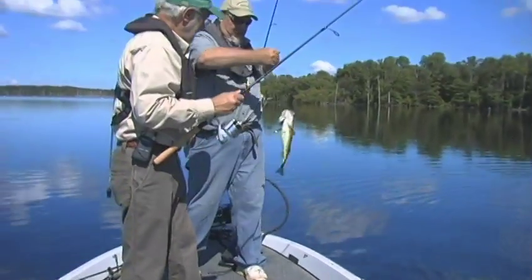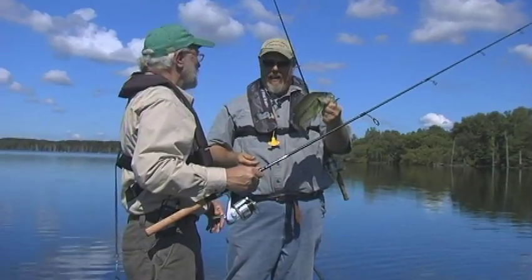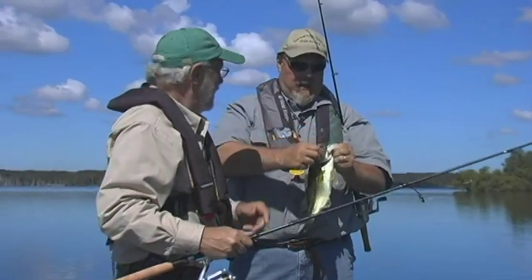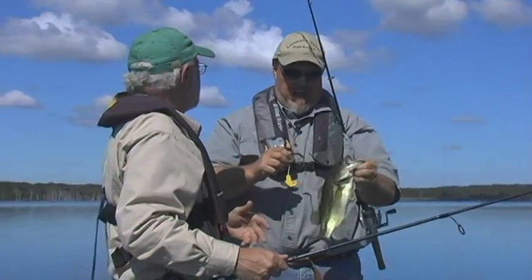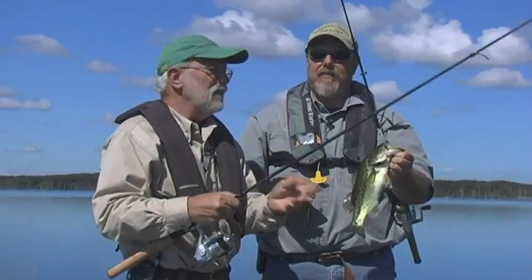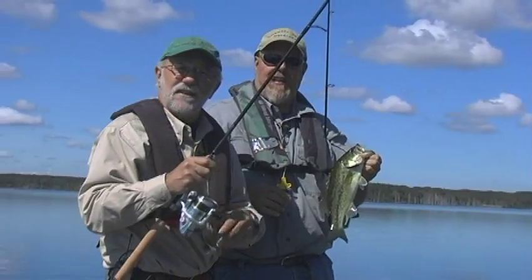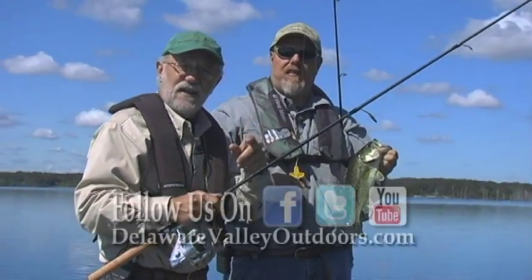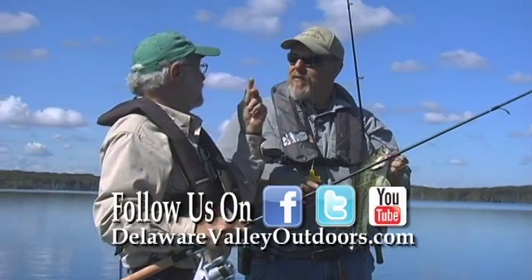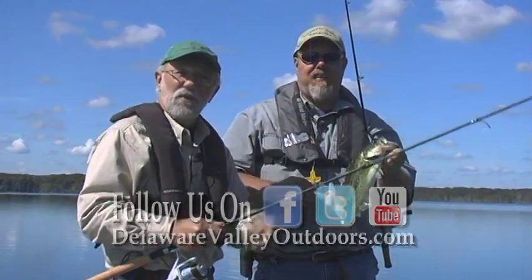There we go — decent fish. Caught them like that all day long. If you get a chance, come over to the reservoir. It's right off of 195 here. Don't forget to go to our website, Dollar Valley Outdoors, where you can find all the notes on how to get here. Follow us on Facebook and Twitter. I'm Bob Murray. I'm Steve Horvath. See you on the water.